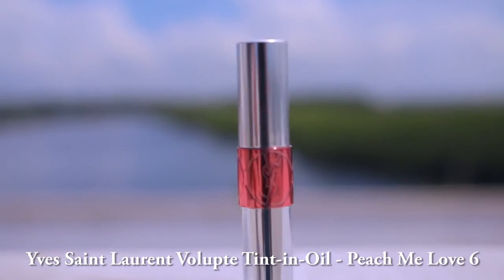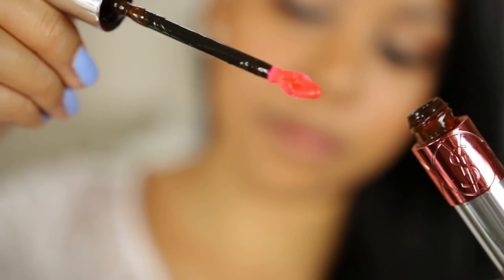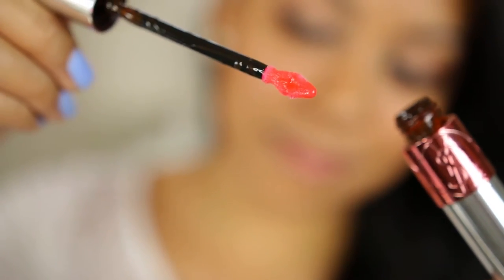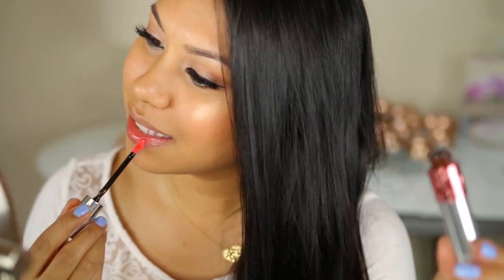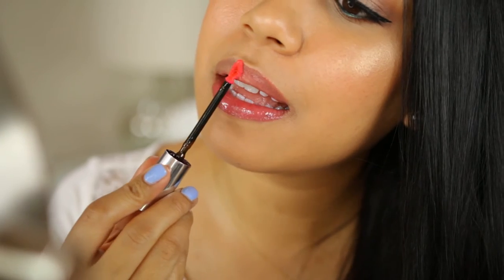Next up is the YSL Volupt Tinted Oil. This not only feels hydrating, but there is no stickiness whatsoever, which is important to me while my hair is blowing in the sea breeze. It also leaves a gorgeous stain on the lips, as if you've been eating a popsicle. Doesn't that sound so refreshing?